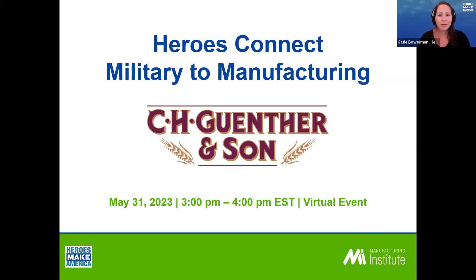Good afternoon, everyone. Welcome to today's Wednesday's Heroes Connect military manufacturing event. We're so excited to be here talking with a company who's actively seeking military talent. These events were designed to help the broader military community better understand and get to know the manufacturing industry. There are so many opportunities within our industry that directly align with the skills obtained through the military. My name is Katie Bowerman, senior program manager with the Manufacturing Institute. I oversee the Virtual Heroes Make America Military Skillbridge Training Program, in addition to these Heroes Connect events and other virtual events for the broader military community.